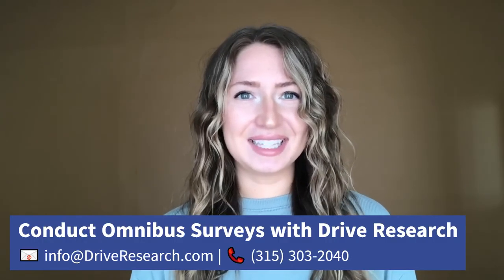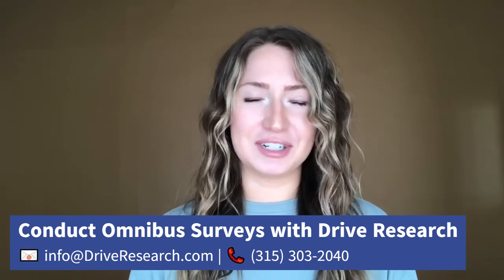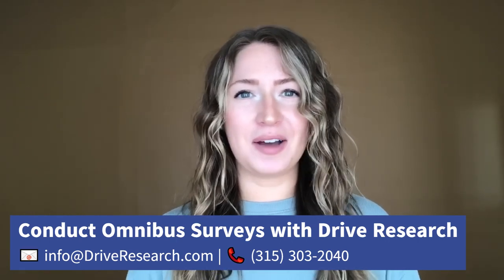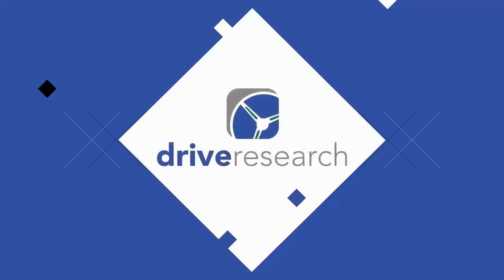Interested in learning more about omnibus surveys and their benefits? Click the link in our bio to read our ultimate guide to omnibus surveys and market research. Or check out our YouTube page for other videos on this topic — click the link in the description below.